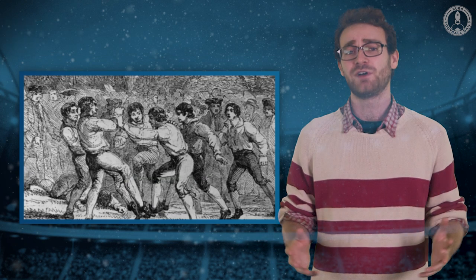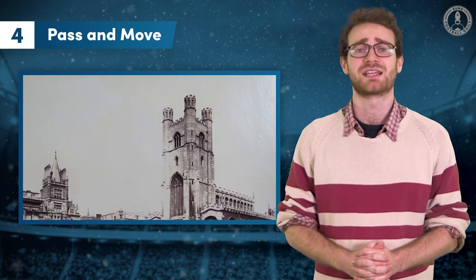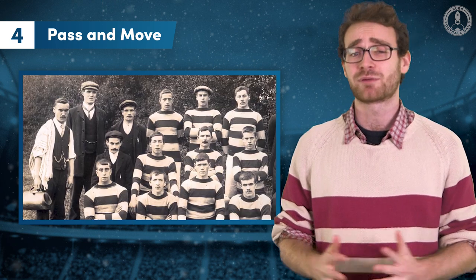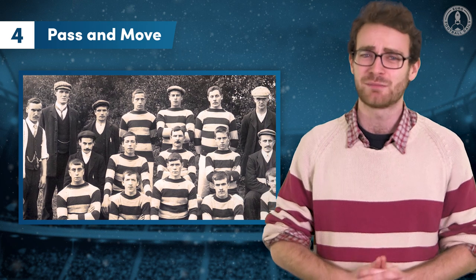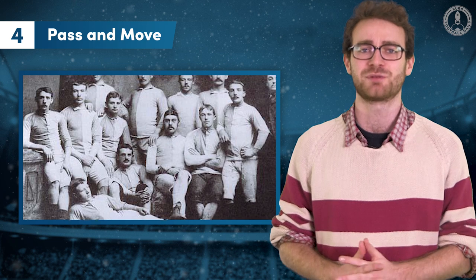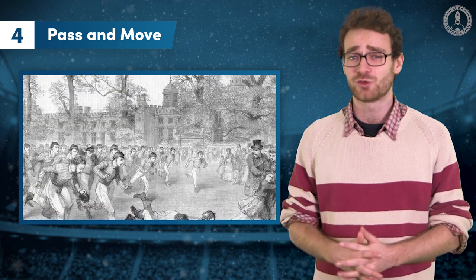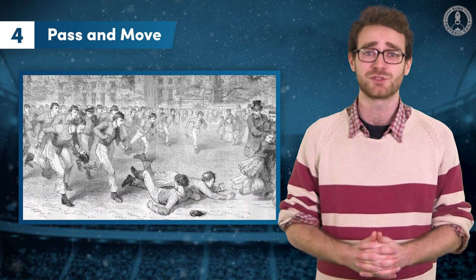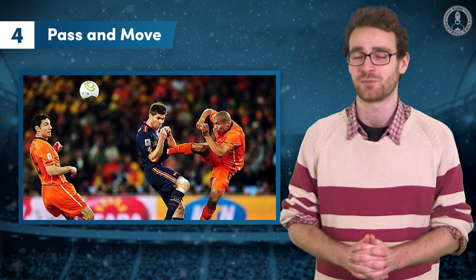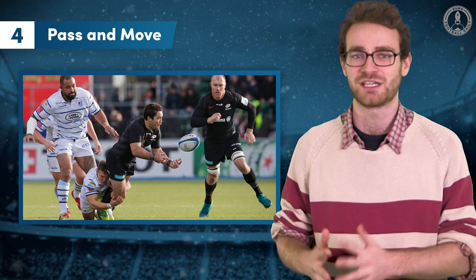Number 4: Pass and Move. The first and most famous set of rules in football came in 1848, when students at Cambridge University got together to agree how the game should be played. At the meeting were representatives from some of England's most famous schools, who all had their own version of the sport, and their disagreements would end up shaping not just football but other games too. The attendees from Rugby School felt that players should be allowed to carry the ball, while others wanted the rules to permit hacking — essentially kicking an opponent to stop them. The split led to the creation of two separate sports: rugby football and association football.